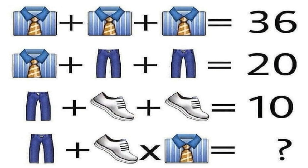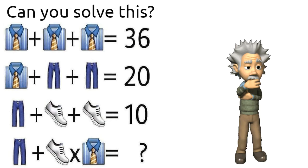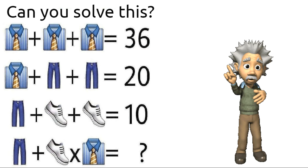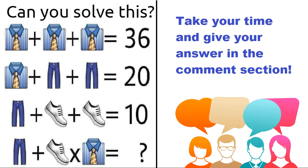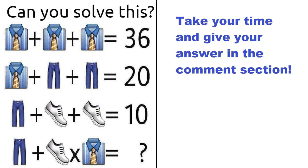Can you solve this shirt, trouser and shoe puzzle which is very popular all over the internet, and very few people have given the correct answer? Take your time and give your answers in the comment section, after that I will tell you the correct solution of this puzzle.